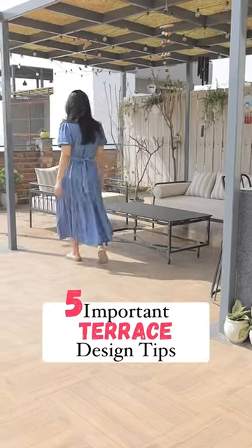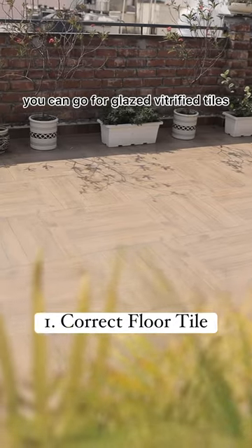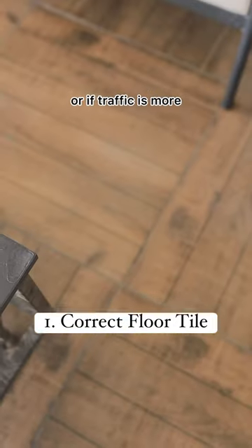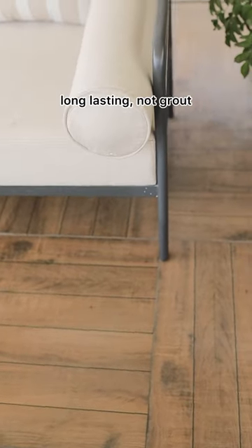Five important terrace design tips. Number one: right floor material. If traffic is low, you can go for glazed vitrified tiles; if traffic is more, then full body tiles. Always fill joints with epoxy as it's long lasting, not grout.